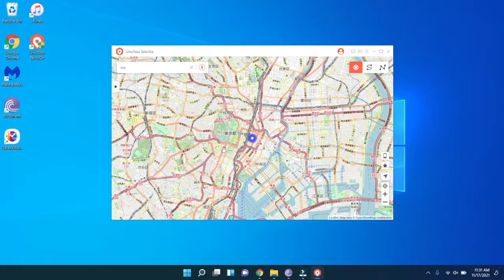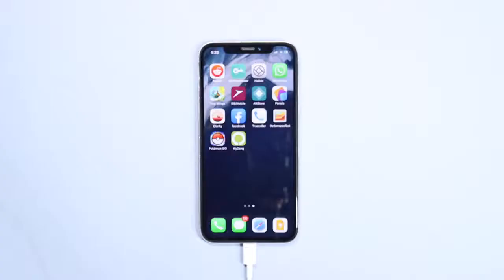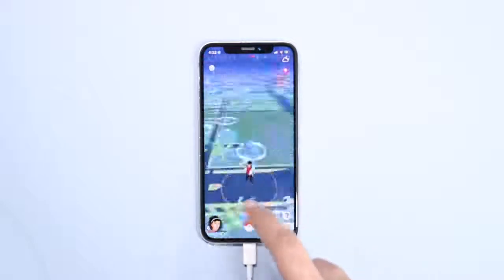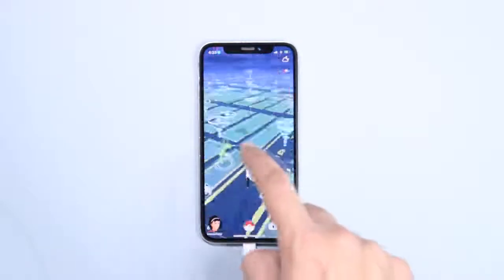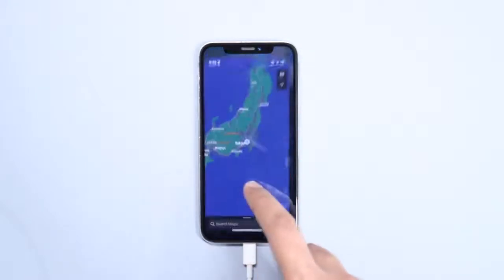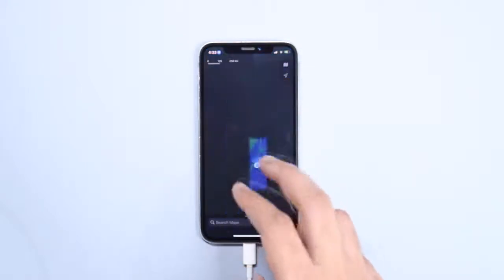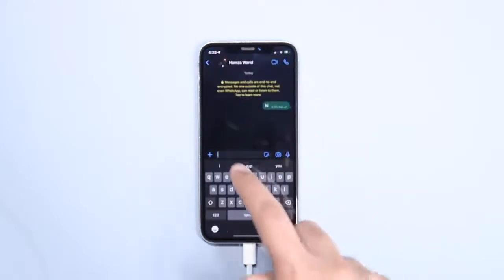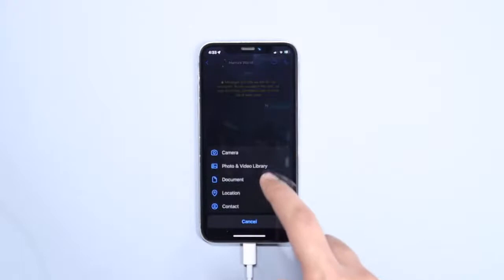It is now changing location — just wait for the process to complete. After completing the process, open the Pokémon GO application on your phone and you will see that the location has been changed. Now we have a lot of Pokémon, and even if you open Maps it will show you the exact same location which you entered in the iToolab AnyGo program.